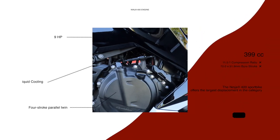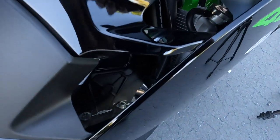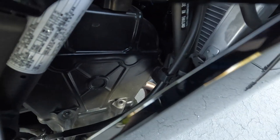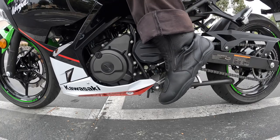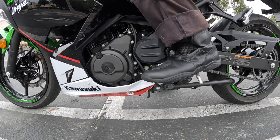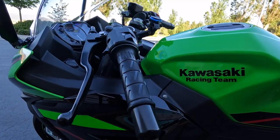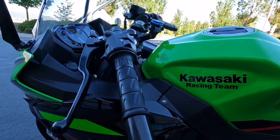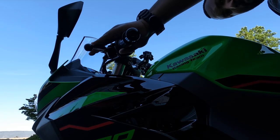Looking at the power, we've got a four-stroke parallel twin engine pushing 399cc with liquid cooling. That comes out to about 49 horsepower and 28 foot-pounds of torque. For the gearbox, we've got a six-speed transmission equipped with an assist slipper clutch. I can speak to how easy it is to pull that clutch, which really does help newer riders with wrist fatigue — so that's a bonus.